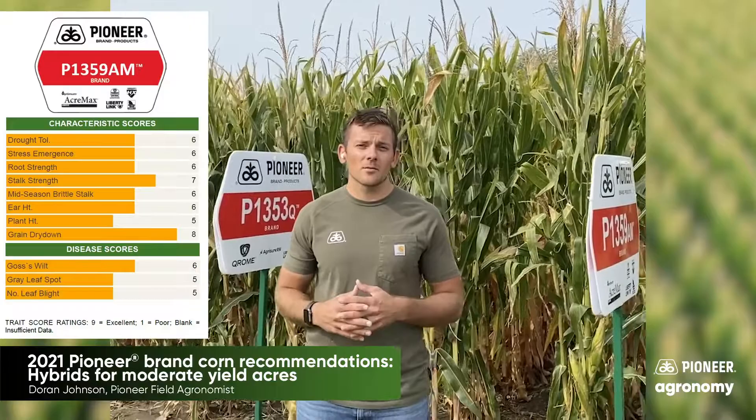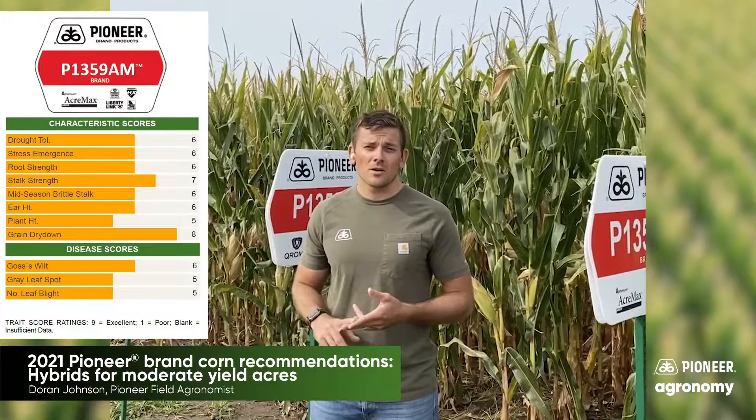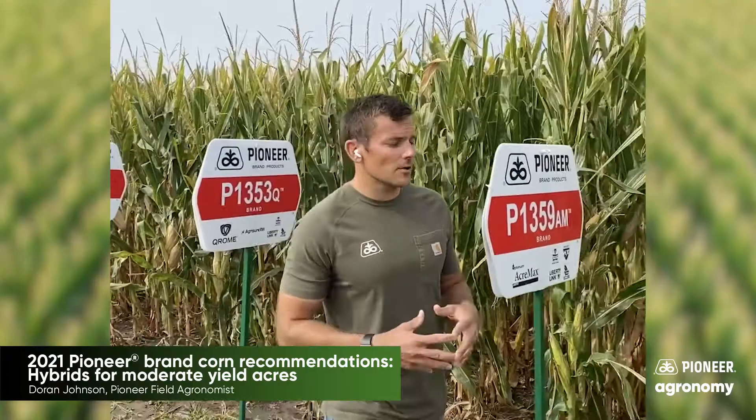The first product is P1359AM. It's a 113-day double stack product with very similar architecture and plant structure to what 1366AM is. What I like about 1359 is you get better grain quality, better late season stalks — it just seems to hold on a little better and also maintain ear height on some of those tougher spots in the field, which you may notice going through with the combine.